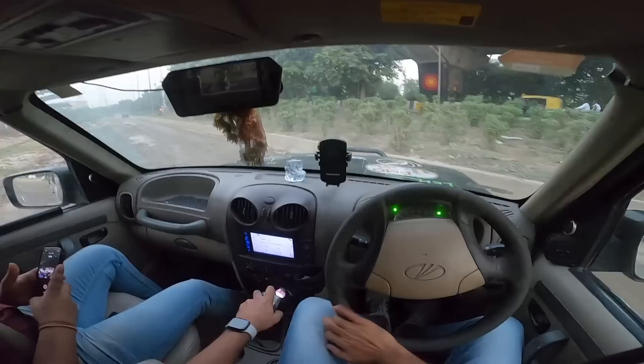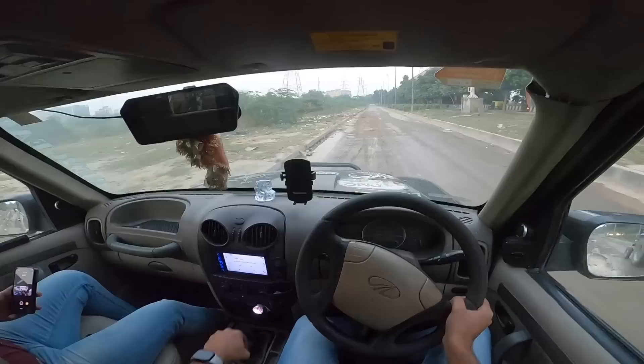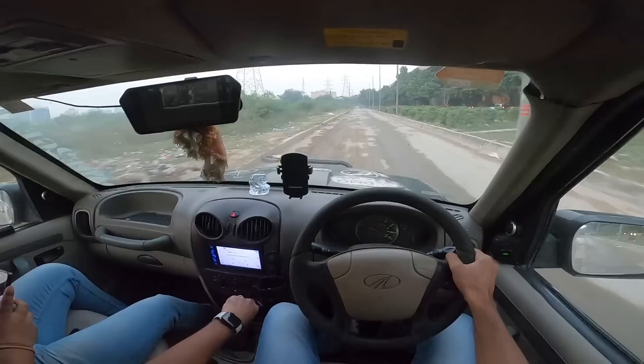This car is sold in many other countries as well. Its main rival in India was the Tata Xenon. Brakes are actually very poor here. Let's turn on the lights — it's very dim. Revving the motor all the way to 4,500 rpm — wheelspin — and off we go.